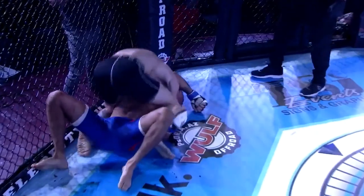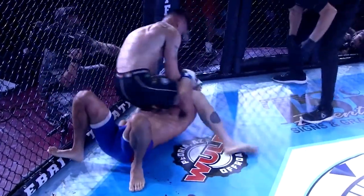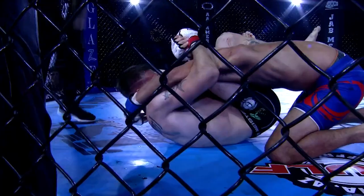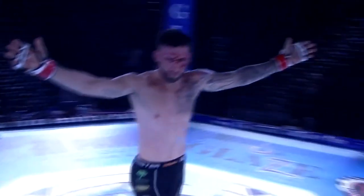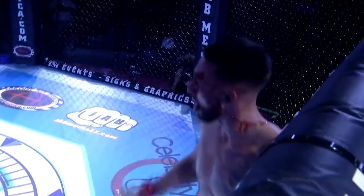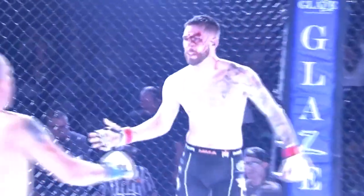Foster in full mount — looking to cut. Switches it to a triangle! Oh man, beautiful — that's it! Greg Foster with a beautiful first-round triangle transition.